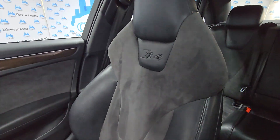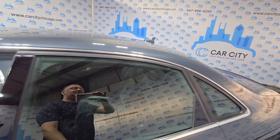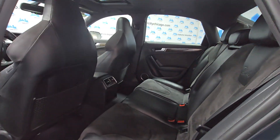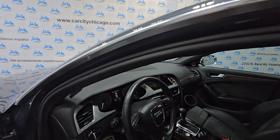A/C blows cold, fresh oil change. Guys, if you're looking for a fast, nice looking sport car, this is it. Look at those seats — they look brand new. Very well maintained, just came from the detail shop.